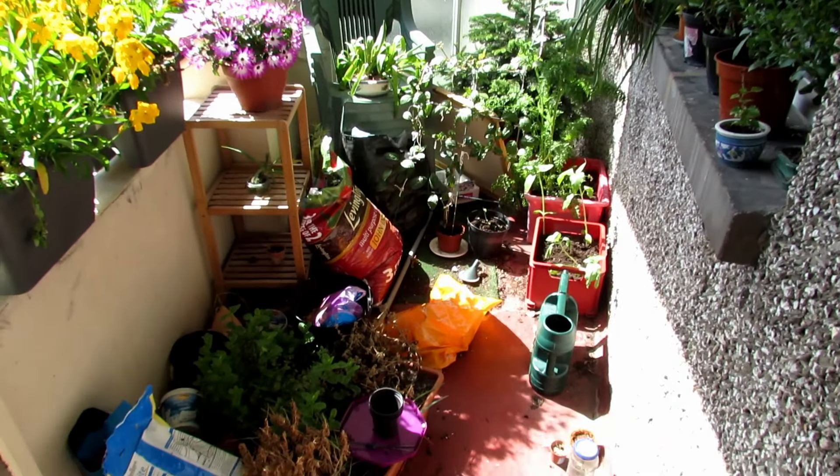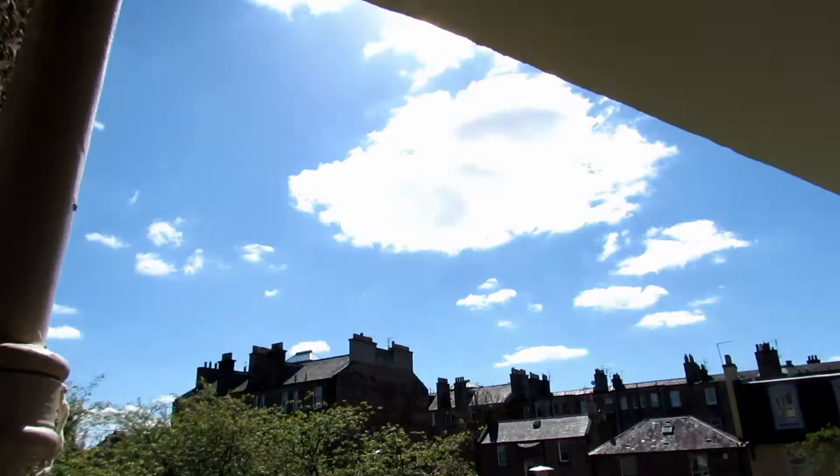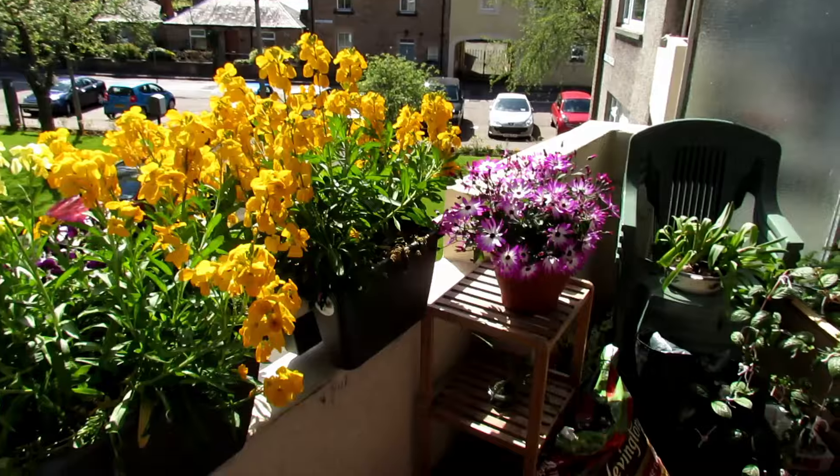Hopefully also some space for sitting out on the balcony on nice days such as today — as you can see it's a rare day with blue sky here in Scotland. So that's the plan for this morning.